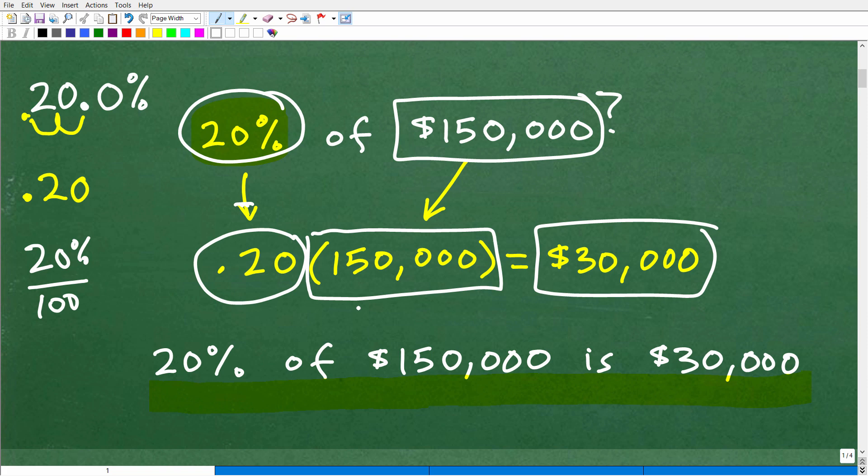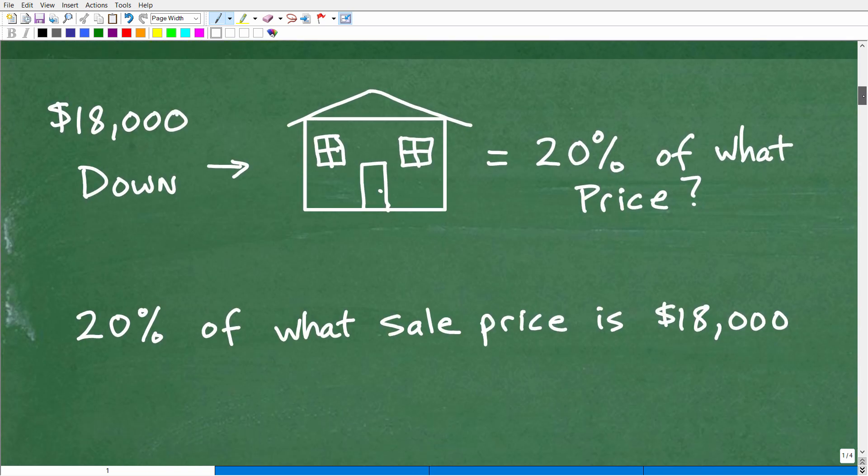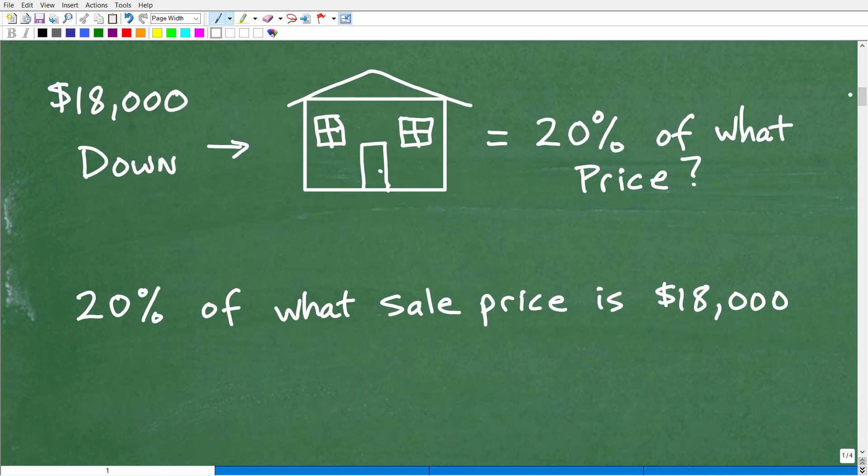So let's get into this problem. We have $18,000 down. We want to put it on this house and that's going to be 20% of what sales price. The best way we can interpret this is to write it in a more formal question: 20% of what sales price is 18,000?